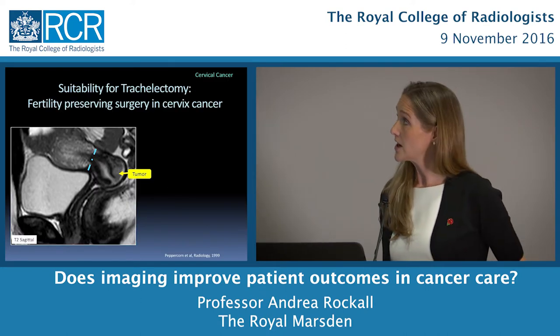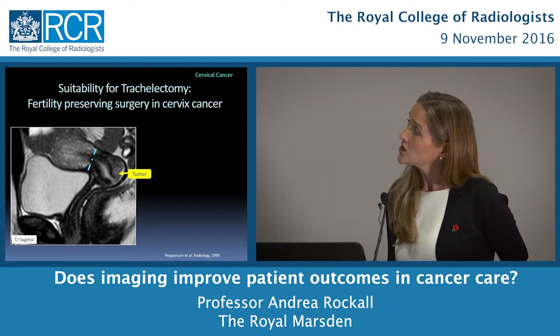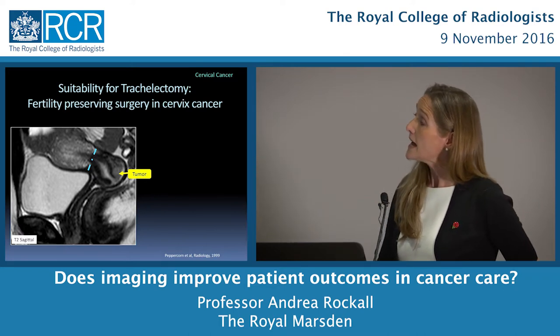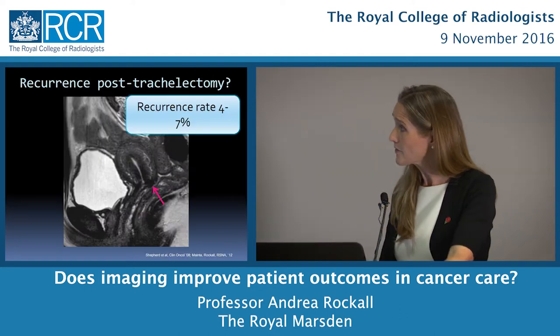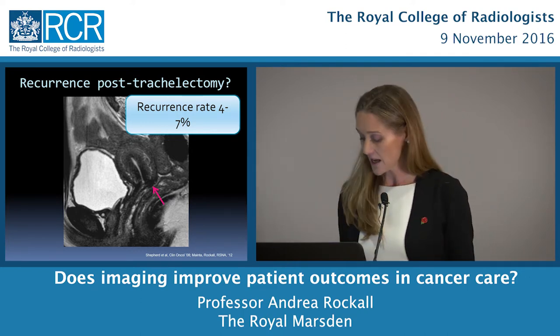In cervix cancer we can consider a surgery called trachelectomy. The concept is to cut the tumour away at the internal os and save the endometrial cavity for a future pregnancy. Imaging is critical to see the size and position of the tumour and whether it is far enough from the surgical resection to be safe. After trachelectomy, patients are followed up carefully to ensure no recurrence at the surgical site, and these patients can subsequently go on and have a baby.